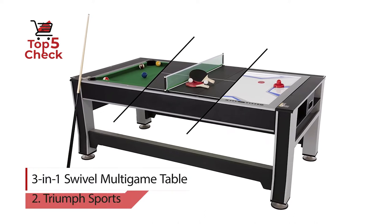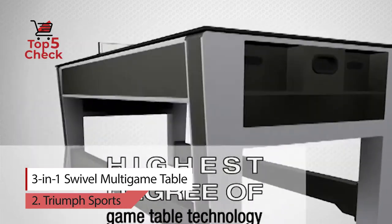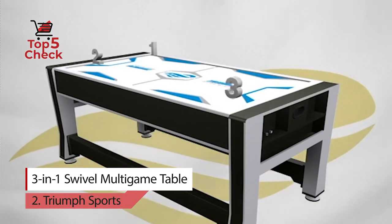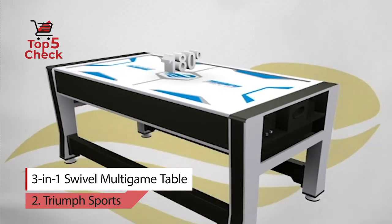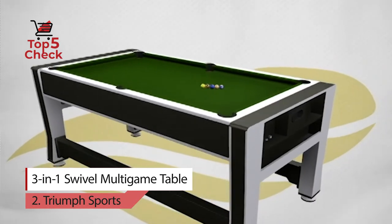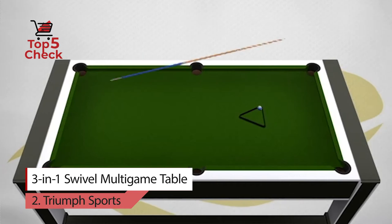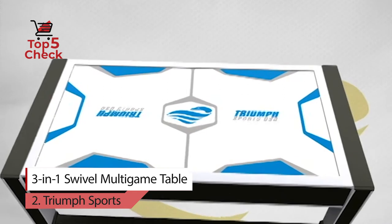Number 2: Triumph 3-in-1 Swivel Multi Game Table. Rotate between 3 great games on one table in seconds. The Triumph 3-in-1 Swivel Multi Game Table allows you to play 3 different games on one table using the rotating swivel design, giving you a full-size table that the whole family will enjoy. The table plays air-powered hockey, billiards, and table tennis, and comes ready to play with all accessories included. The fun never stops with 3 changing games in one quality Triumph table.